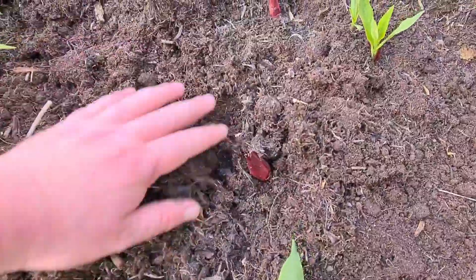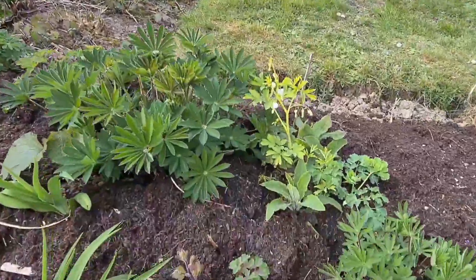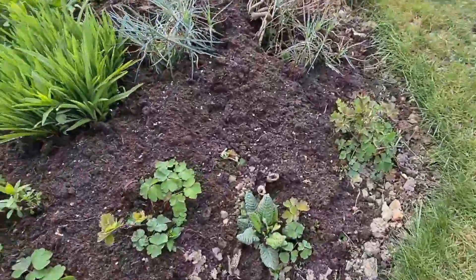I planted this last year, dug up and divided. I have my bleeding heart — the white one, Dicentra — and some self-seeded primulas. This yellow one is so nice, beautiful golden colour.